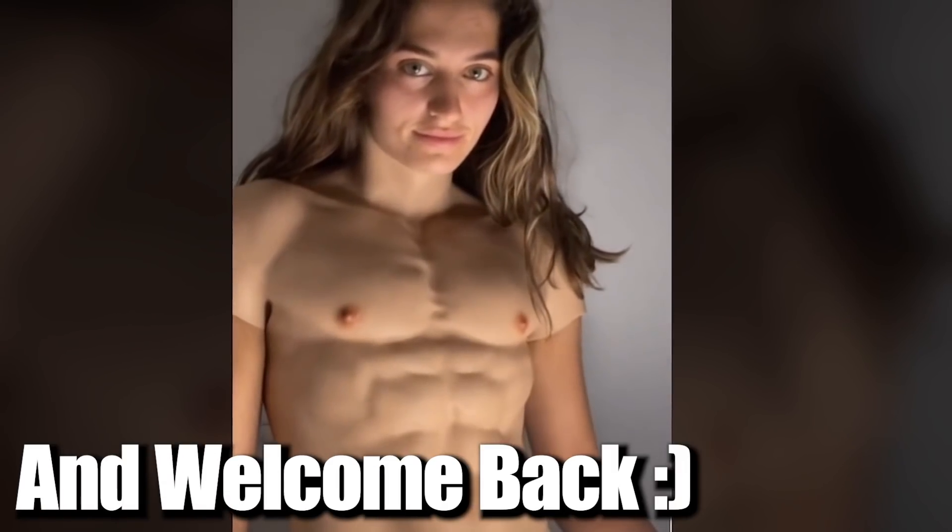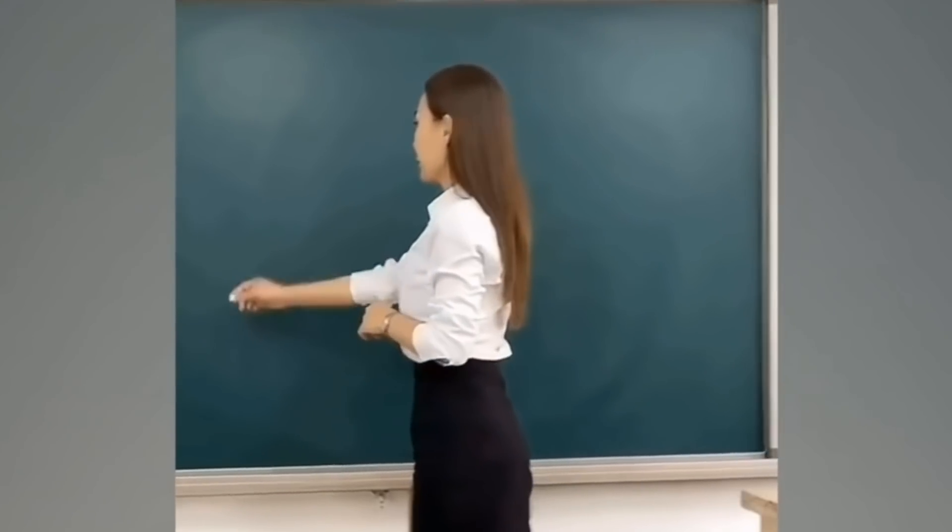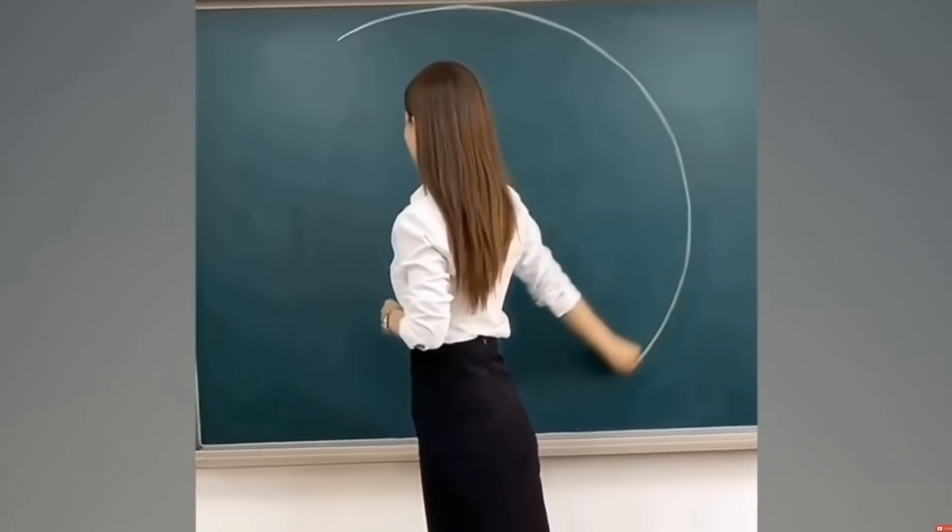Hello friends, I'm Serum and welcome back. Girl draws a perfect circle — don't get caught off guard.